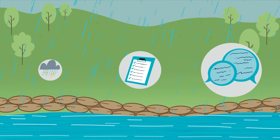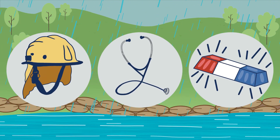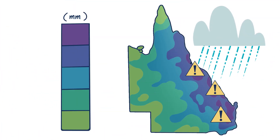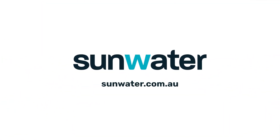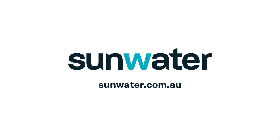Your local disaster management group is responsible for coordinating disaster response and enacting local plans. The Bureau of Meteorology is responsible for flood forecasting at key locations within a catchment. For more information, download the Sunwater app or visit sunwater.com.au.